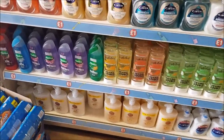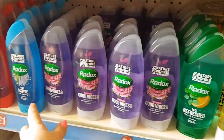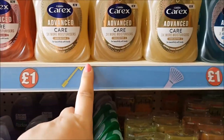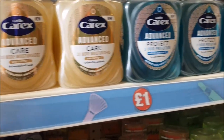We use this Radox one and you can get it for a pound - some shops sell it more expensive than that. They've also got the Carex hand soaps; these have got three times more moisturizers in, so they're obviously going to be a bit better for your hands as well.